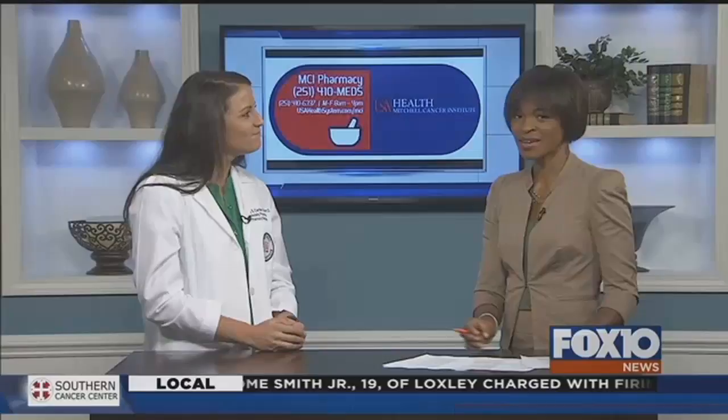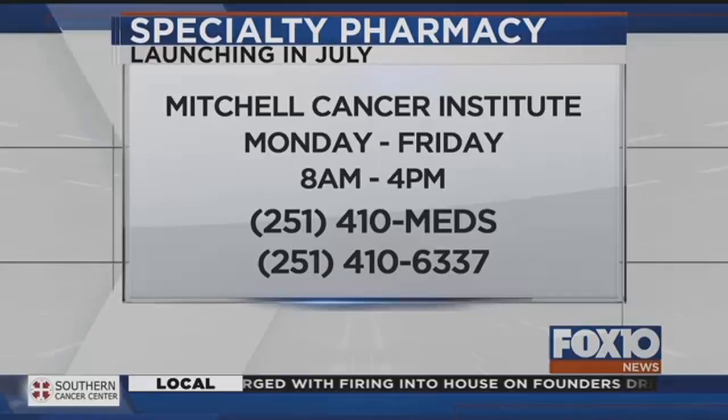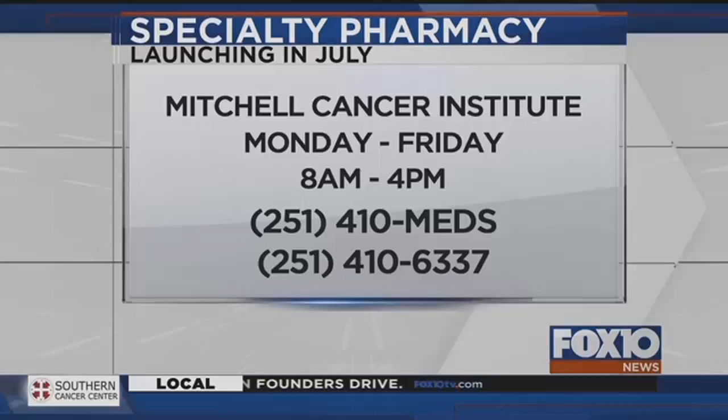You're gonna get some positive reaction from patients, and it's gonna be open Monday through Friday? Monday through Friday, 8 to 4. We've got the telephone number there for you on your screen if you want to call and ask some questions, and you'll also have doctors there available to answer questions?